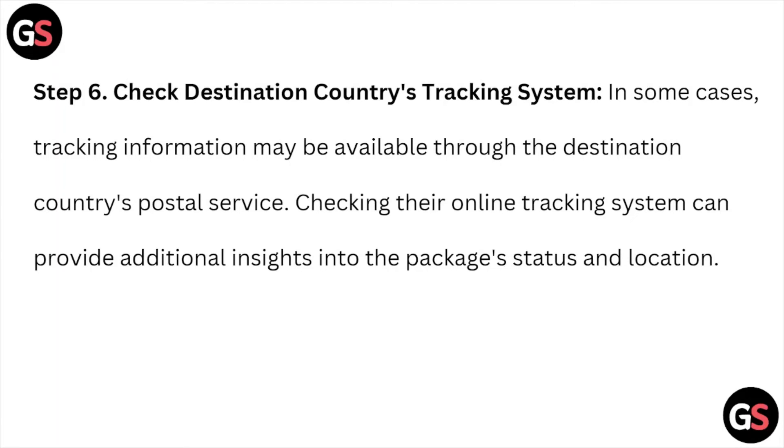Step number six is to check the destination country's tracking system. In some cases, tracking information may be available through the destination country's postal service. Checking their online tracking system can provide additional insights into the package status and location.